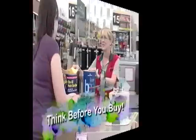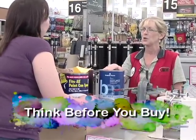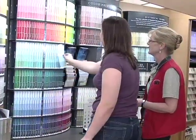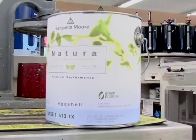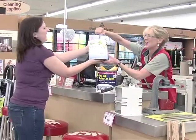Reduce. First and foremost, think before you buy paint, or any household product for that matter. Do not purchase more paint than you will need, and make sure that you have the right color. Also, be sure to ask for environmentally friendly, low VOC paint to reduce your exposure to harsh chemical fumes.